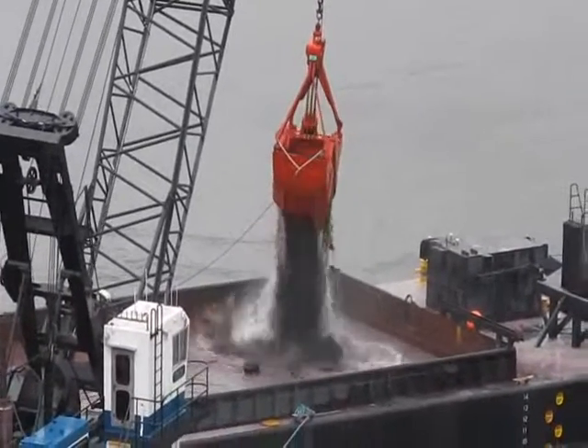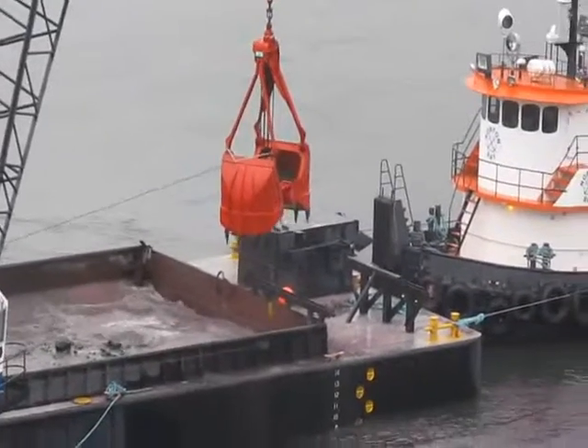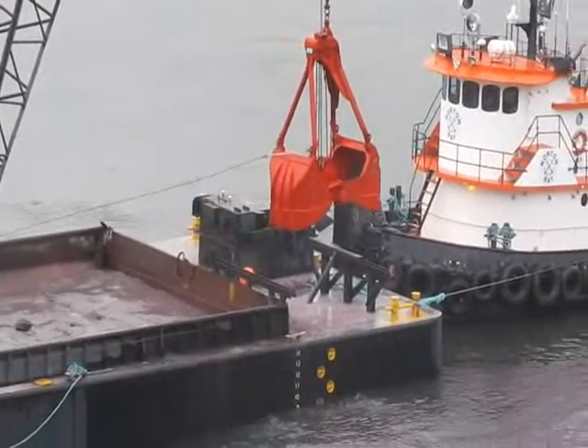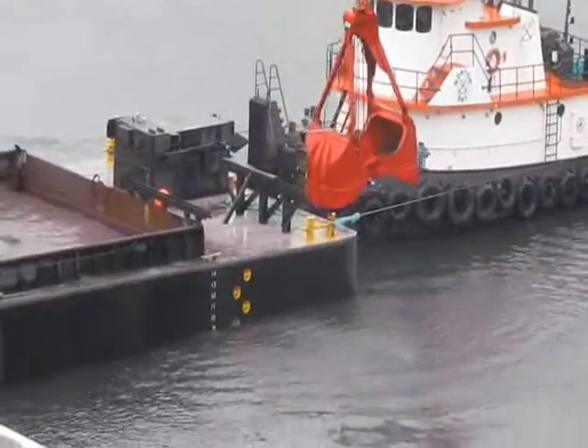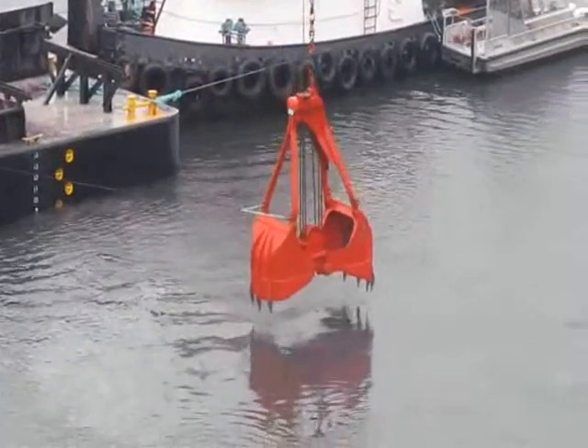There are these in-water work windows where agencies are allowed to conduct this type of operation without any concern of injuring or delaying salmon passage. We do need to get this done this week before that window closes.